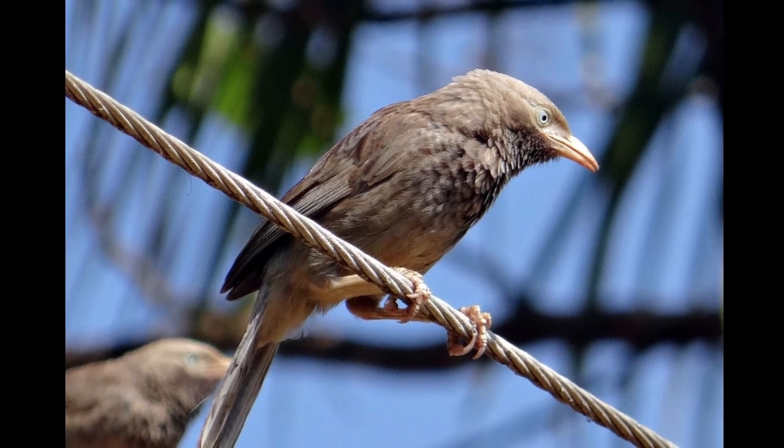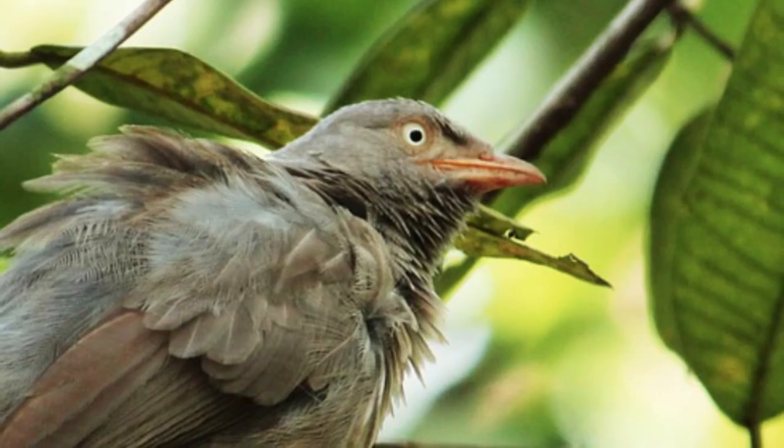Nepali Name. The Nepali name of Spiny Babbler is Kande Bhyakur. IUCN Category. It is placed in the vulnerable category.